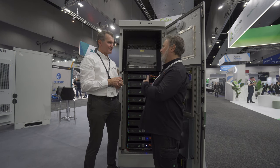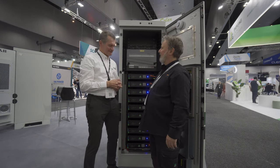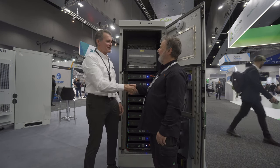Morten, thanks very much for talking to me about the Pixie unit. Thank you very much, and thank you for taking your time.